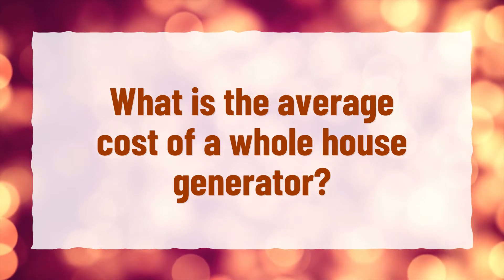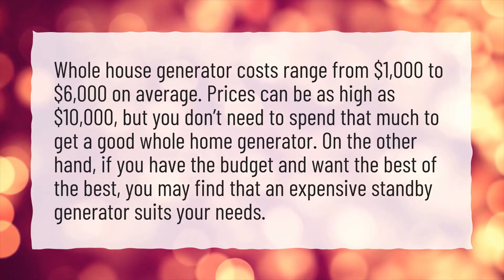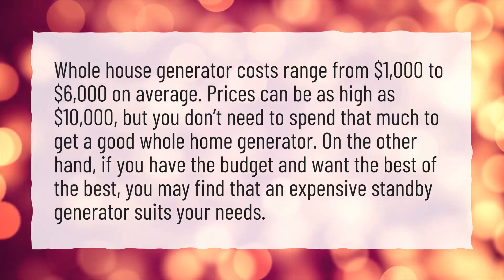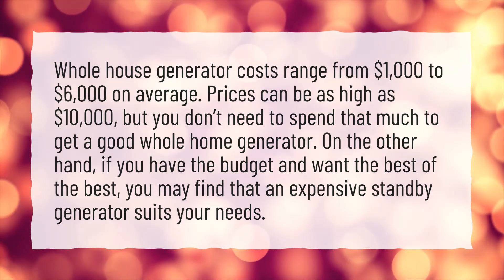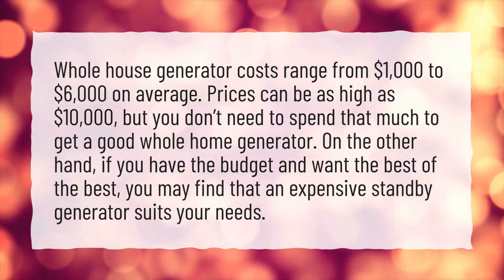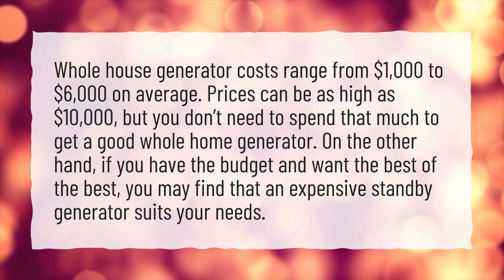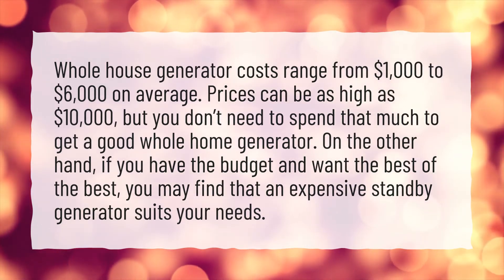What is the average cost of a whole house generator? Whole house generator costs range from $1,000 to $6,000 on average. Prices can be as high as $10,000, but you don't need to spend that much to get a good whole home generator. On the other hand, if you have the budget and want the best of the best, you may find that an expensive standby generator suits your needs.